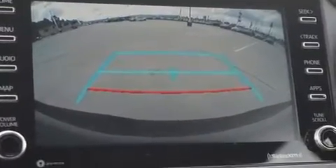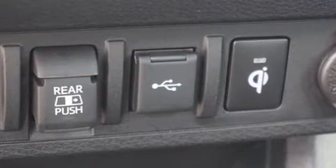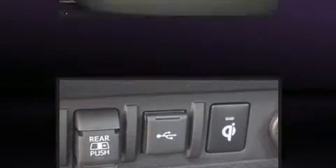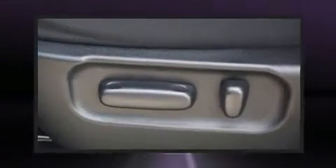Toyota prioritized practicality, efficiency, and style by including a built-in garage door transmitter, a rear step bumper, turn signal indicator mirrors, skid plates, remote keyless entry, and one-touch window functionality.